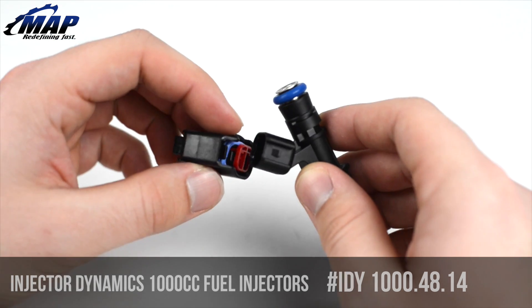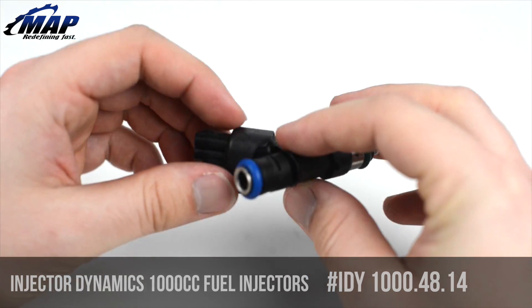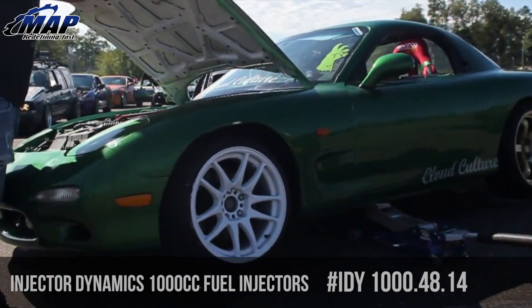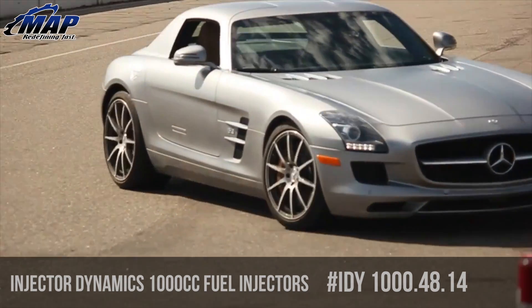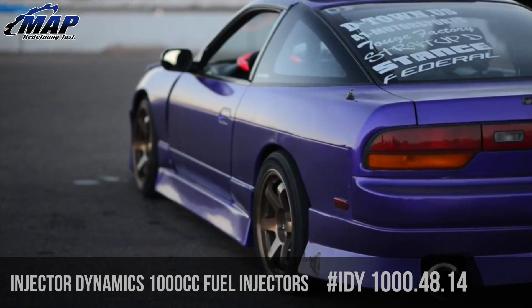When ordering, please specify connector preference. You have the option to choose between clips and pins. This option allows the installer to disassemble the factory connector and reassemble with the Injector Dynamics connector or pigtails. This option comes preassembled with an Injector Dynamics connector with 3 inches of unterminated wire to allow cut and crimp or solder installation.